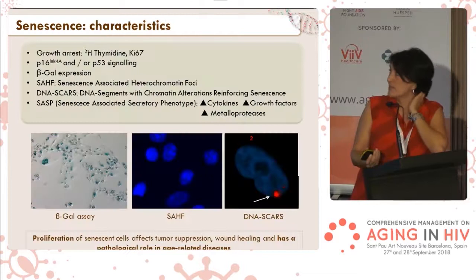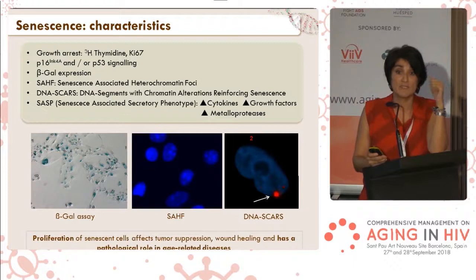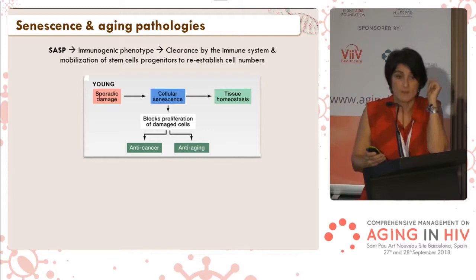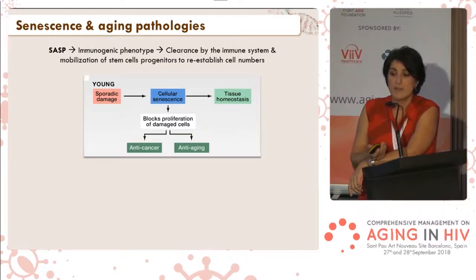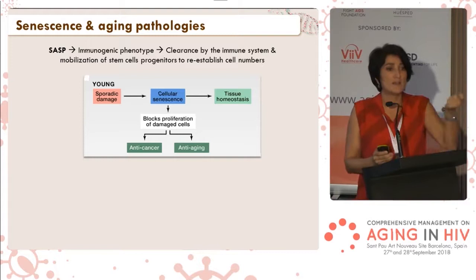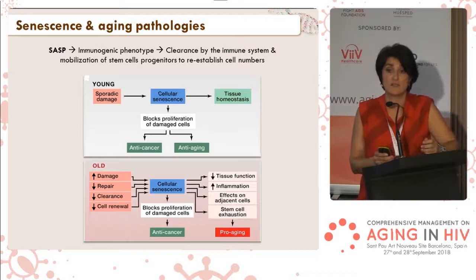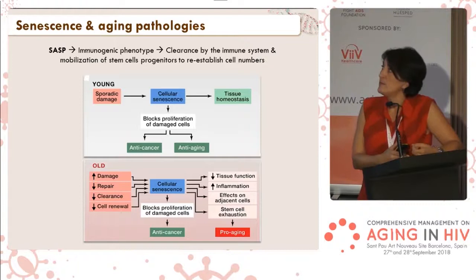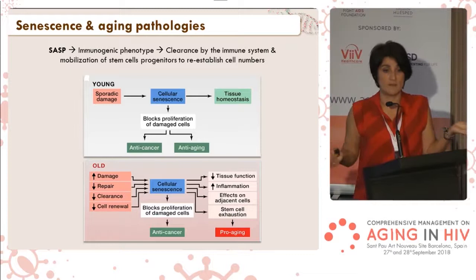Another characteristic of senescent cells is that they have a special secretory phenotype — they secrete a lot of cytokines, growth factors, and metalloproteases, generating inflammation and an immune response. We think this is a strategy of the cell: when an organism is young and a cell gets damaged and undergoes senescence, it calls the immune system to get rid of this cell via this secretory phenotype. But when the organism gets old, we find an accumulation of senescent cells — whether because cells have more damage or because the immune system can no longer clear all senescent cells, we still do not fully know.